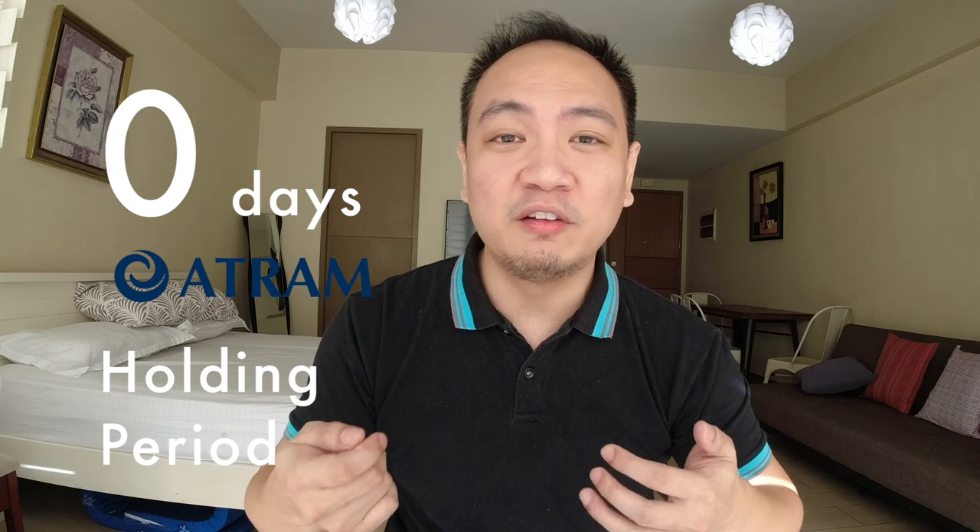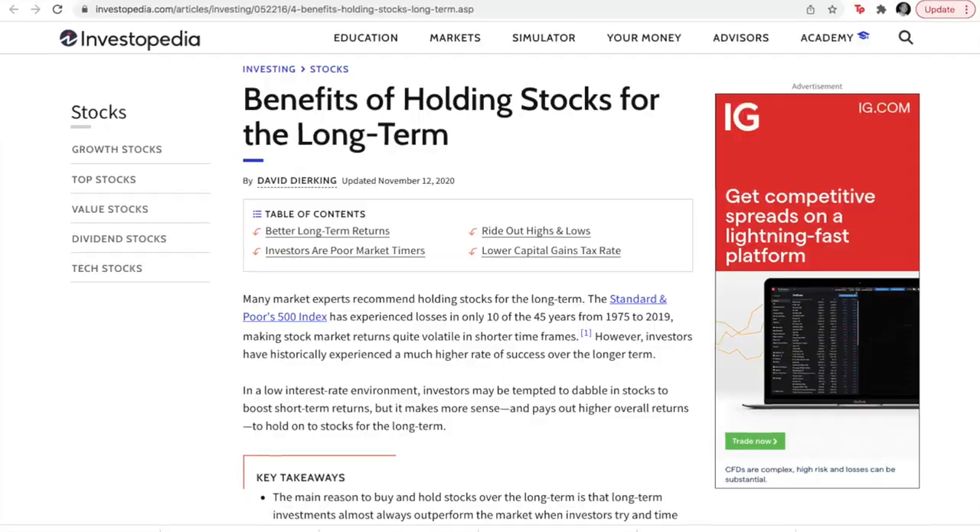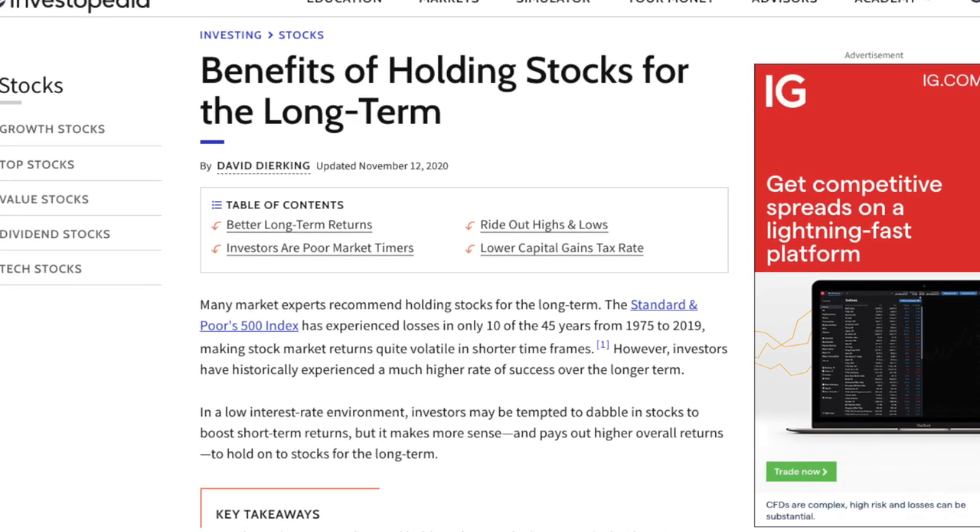One key difference is the minimum holding period. ATRAM has no holding period, so you can withdraw anytime after investing, while the BPI IMI fund has a minimum holding period of 90 days. That said, investing in equity funds is more of a long-term play rather than cashing out quick gains, so personally the 90-day holding period for the BPI fund doesn't really matter much if you're looking at greater long-term returns.